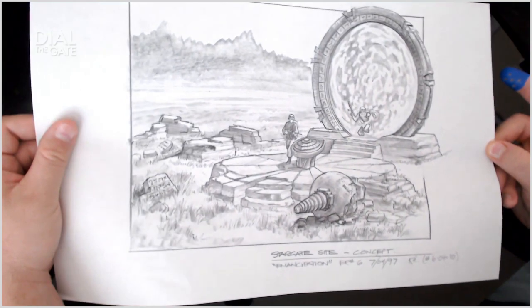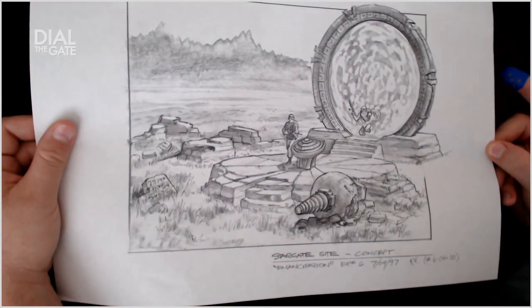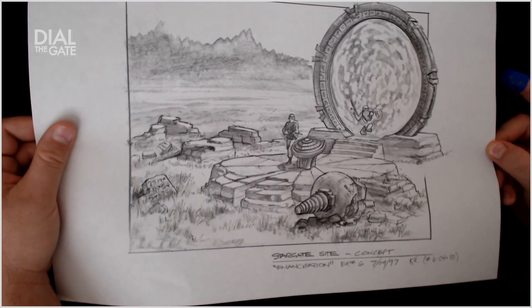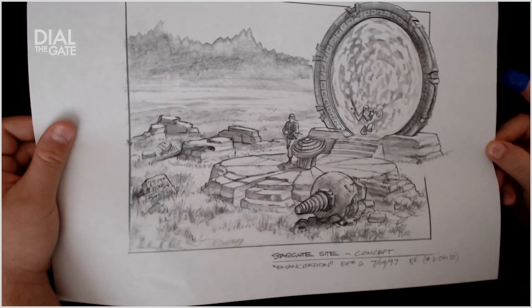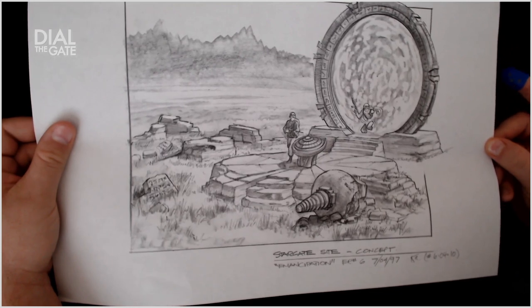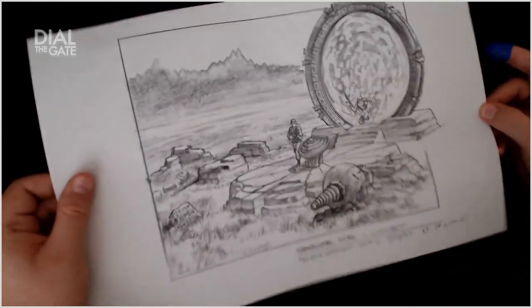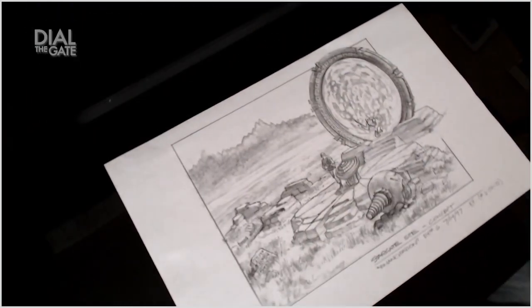Emancipation is the next episode that I have artwork for. More Stargates in this one. Stargate site concept — Emancipation, episode number six. This was created April the 7th, 1997 in Canada. Some kind of a drilling bit there on the ground, some kind of excavation tool. Another one from Emancipation from the Stargate slope point of view.